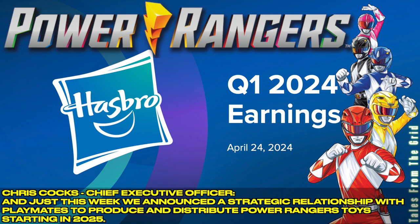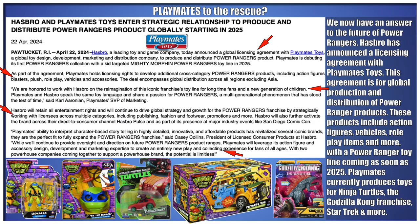Just this week, Hasbro announced a strategic relationship with Playmates to produce and distribute Power Rangers toys starting in 2025. We now have an answer to the future of Power Rangers. Hasbro announced a licensing agreement with Playmates Toys for global production and distribution of Power Ranger products. These products include action figures, vehicles, roleplay items, and more, with a Power Ranger toy line coming as soon as 2025. Playmates currently produces toys for Ninja Turtles, the Godzilla Kong franchise, Star Trek, and more.